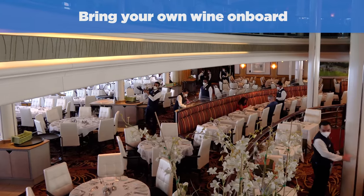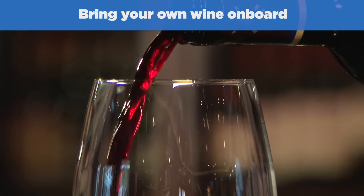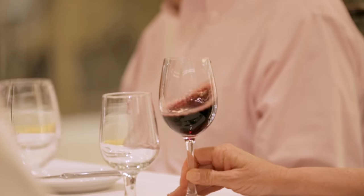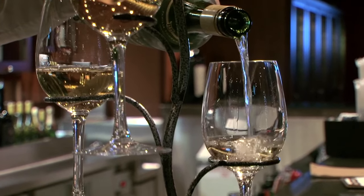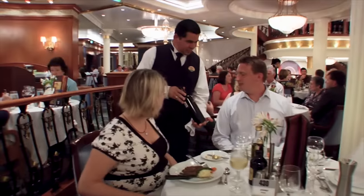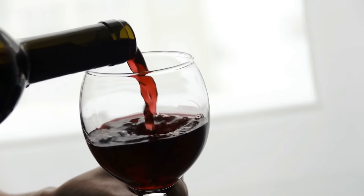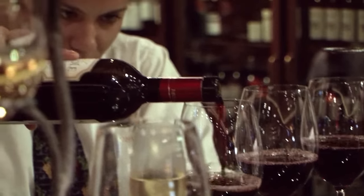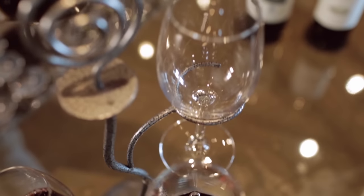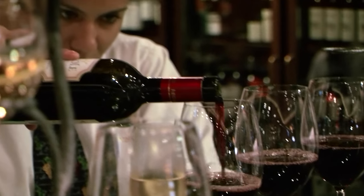Next up: you can bring your own wine on board. Royal Caribbean allows you to bring up to two bottles of wine per stateroom, and you must do that on embarkation day. Bring that wine to the main dining room and your waiter will be happy to open and serve it to you. Keep in mind they may charge you a small corkage fee — theoretically $15 per bottle consumed in a public area, though in my experience the corkage fee is rarely enforced. It's worth it because you're bringing a bottle you probably got a great deal on, and you ensure you're drinking exactly the wine you love most.